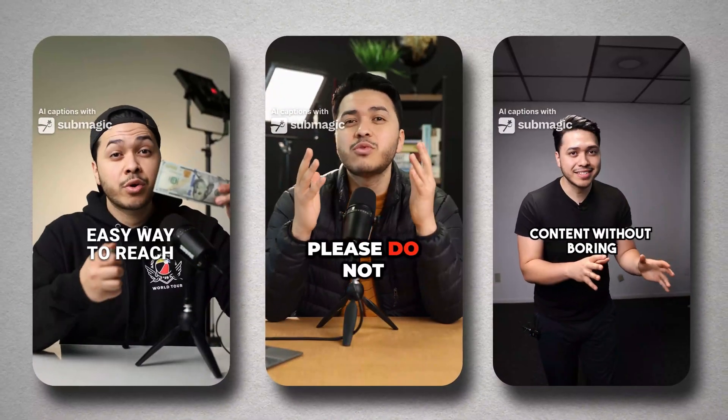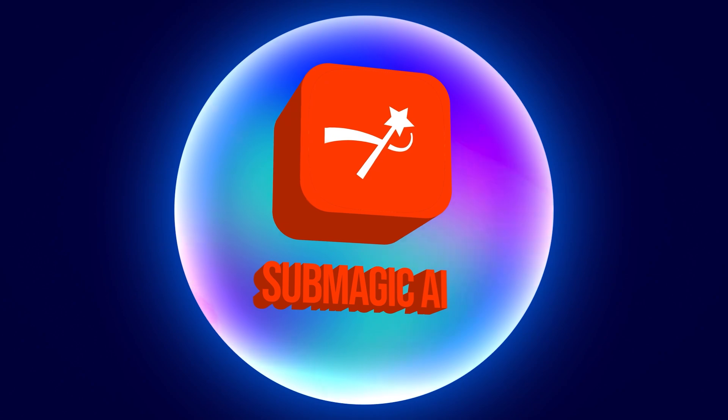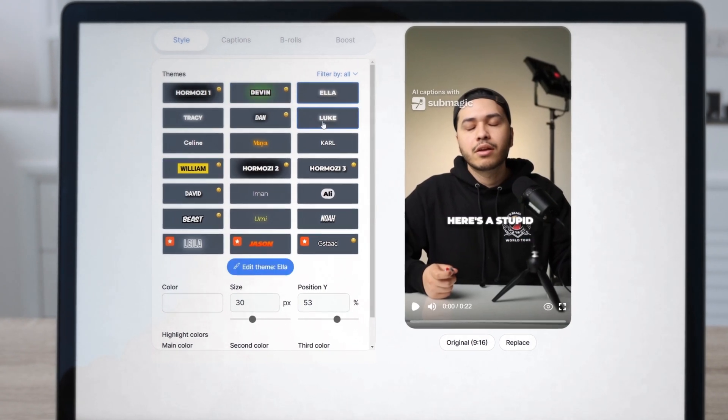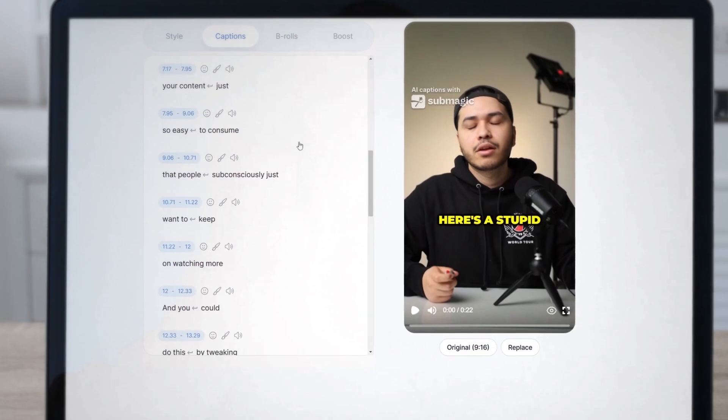Captions, emojis, B-rolls, and sound effects all done automatically. Submagic is built for short-form creators who want fast, punchy edits. It even lets you fine-tune the text style and vibe of your captions. Think of it like your TikTok and Reels assistant on autopilot.